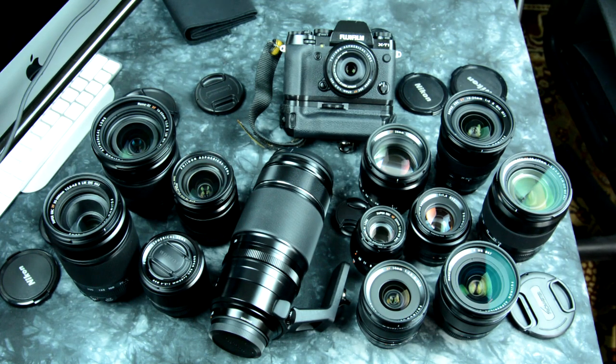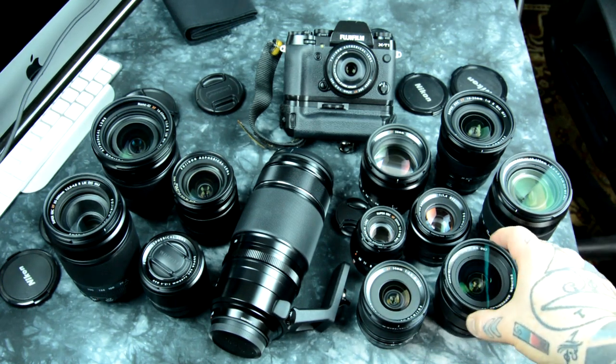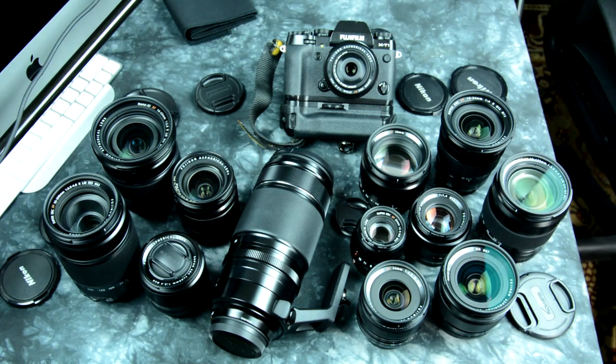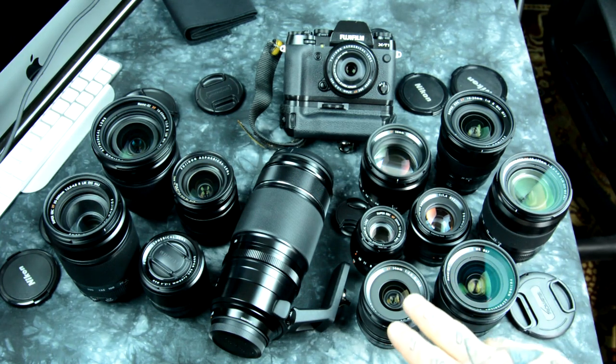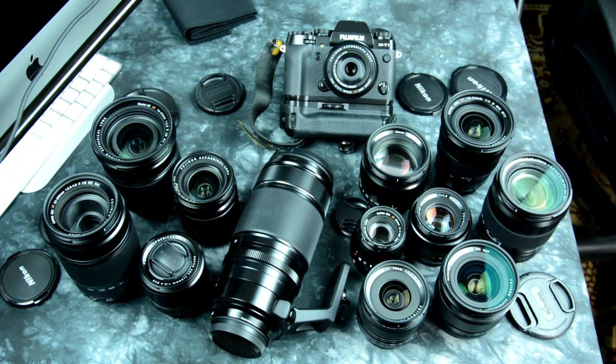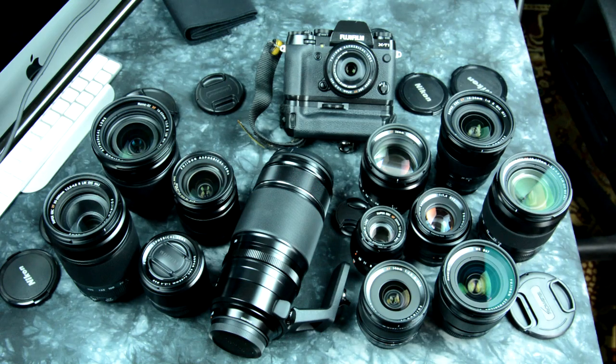Now, the 14mm versus the 16mm. I've actually named the 16mm not only the lens of the year as far as my belief, but the results are absolutely unbelievable — the lens is so incredible it shouldn't exist. The only reason I have the Fuji 14mm is because I got it so ridiculously cheap. I've tested two different copies, and I would not buy the 14mm Fuji.